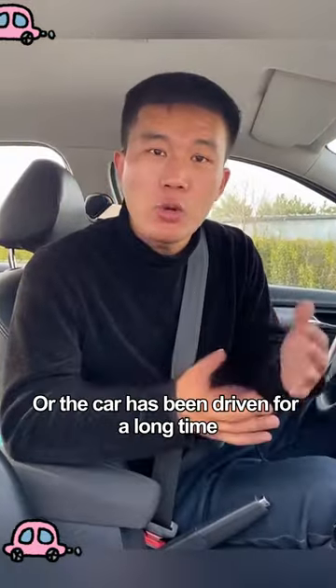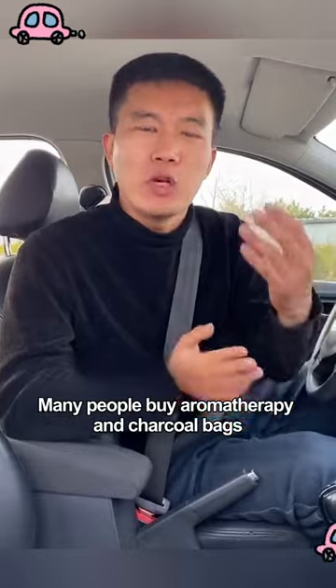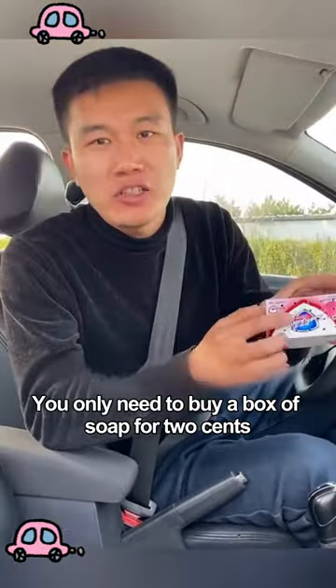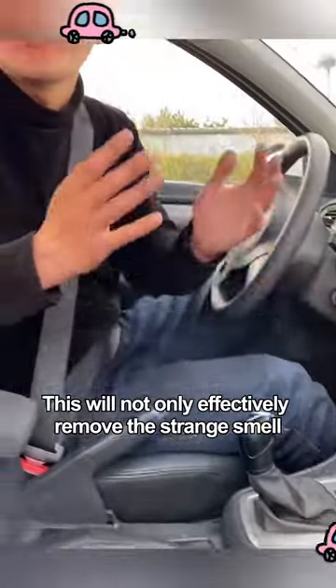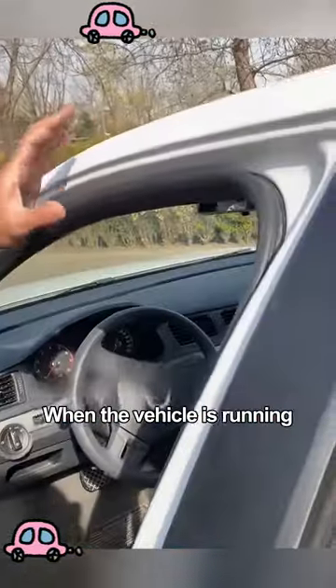Whether you just bought a new car or the car has been driven for a long time, there's always a weird smell in the car. Many people buy aromatherapy and charcoal bags and spend a lot of money. In fact, you only need to buy a box of soap for 2 cents, then poke a few holes on top of the soapbox and put it in the car. This will not only effectively remove the strange smell, but also smell very fresh.